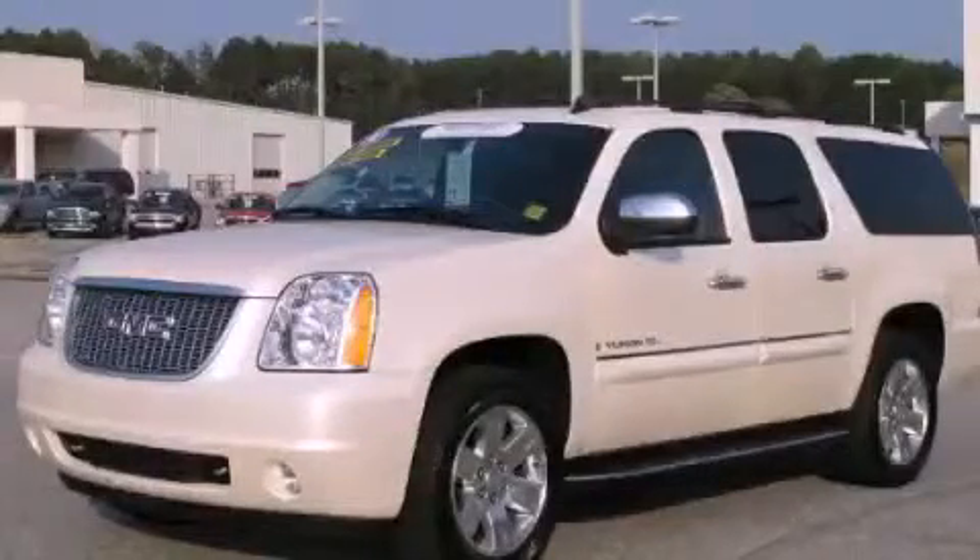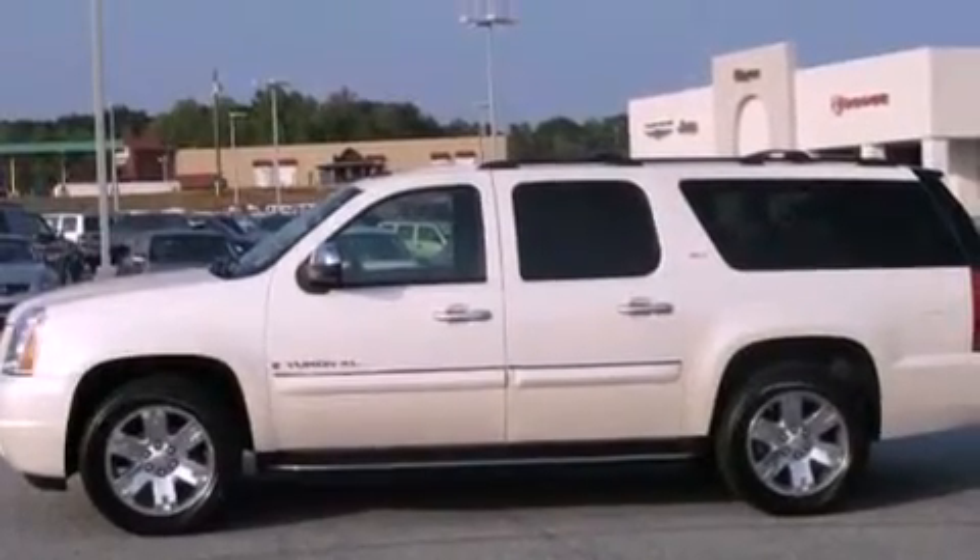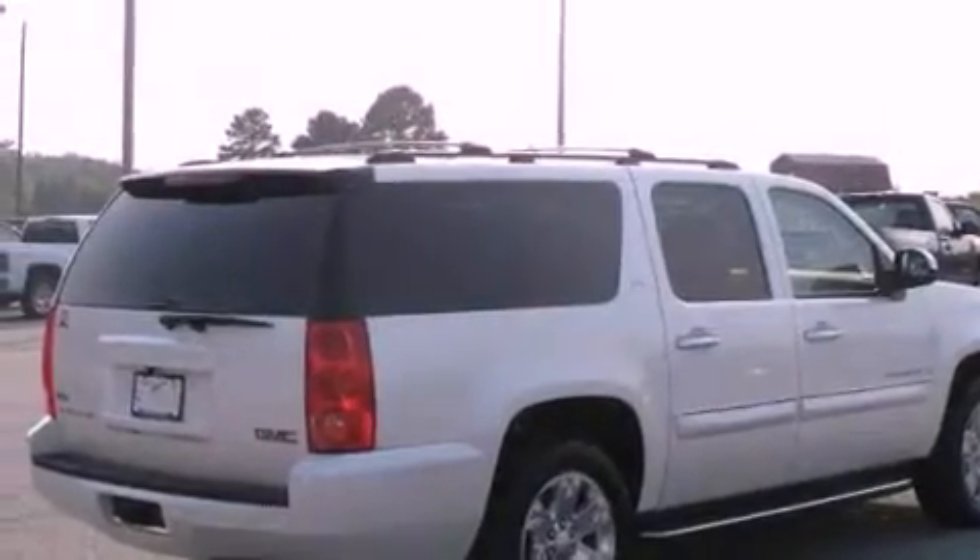This is a certified pre-owned 2008 GMC Yukon, a vehicle with safety, comfort, and space. It has a 5.3 liter 8-cylinder engine and a 4-speed automatic transmission.